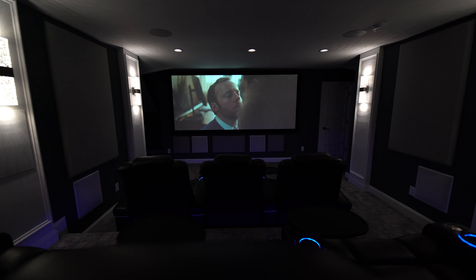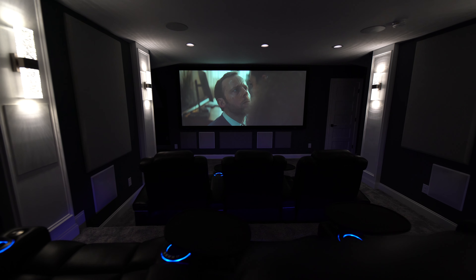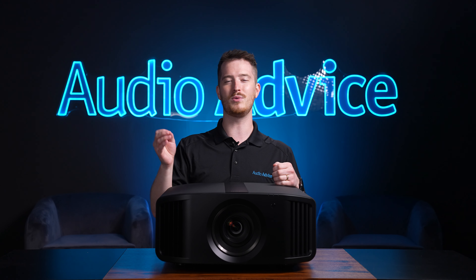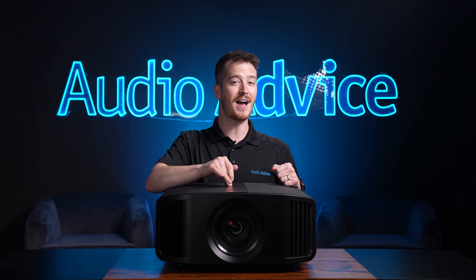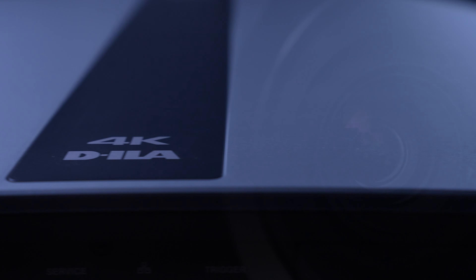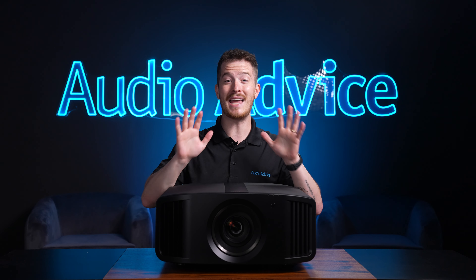Almost 85% of blockbuster movies are shot in widescreen, and all you need to enjoy movies in full widescreen glory is a 2.40 screen and a projector with lens memory. This lets you set one memory for the normal 16x9 content and another for widescreen movies. The NP5 is the least expensive true 4K projector that we know of that has lens memory to get you into that amazing immersive experience. And even better, JVC gives you 10 memories.